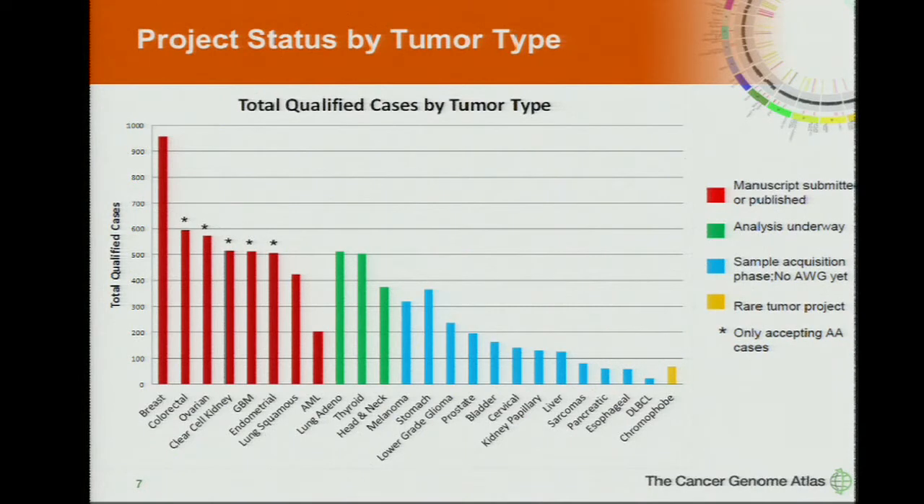There are a number of other projects now in the pipelines with full-fledged analysis groups working, and papers should be coming out later this year. There's also a tail where accrual is still going on, and some of these will come in 2014. A number of projects have closed accrual because we've exceeded the 500 goal, although we are still accepting African American specimens to fill out some of the diversity.